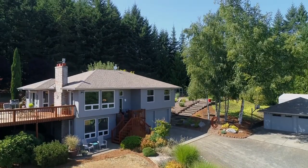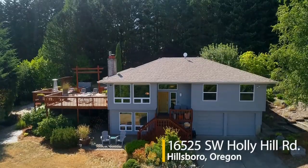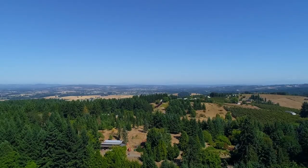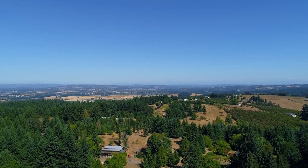Beautifully private, yet conveniently located less than 20 minutes to Hillsboro and 45 minutes to downtown Portland. It's all here on Holly Hill Road, and it's ready for you to call home.